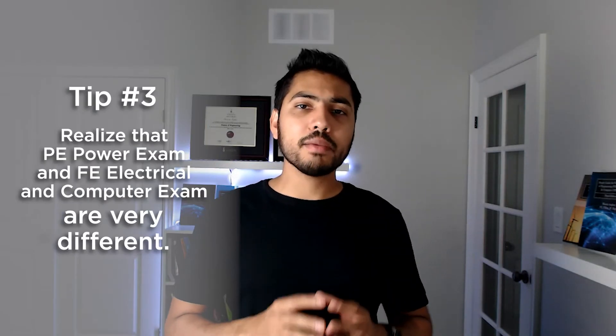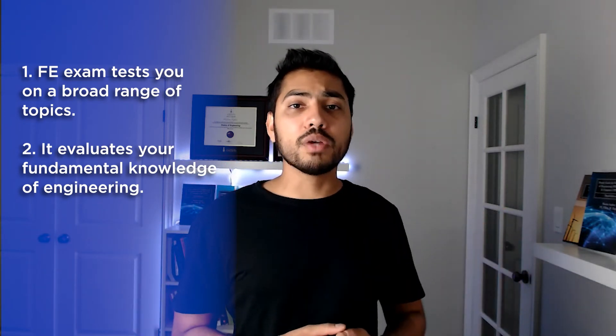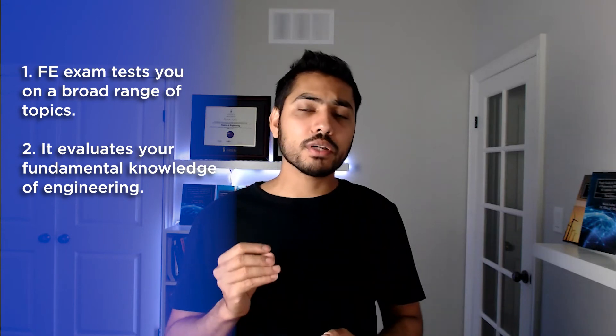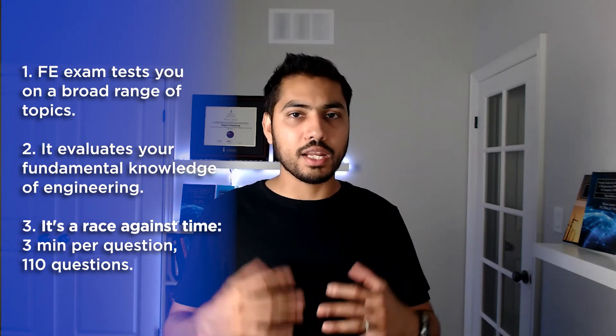My third tip is to realize that the PE Power Exam and the FE Electrical and Computer Exam are very different. The FE Electrical and Computer Exam tests a broad range of topics — from math to software and everything in between — requiring fundamental knowledge across 17 sections. It is also a race against time: 110 questions in five hours and 20 minutes, roughly three minutes per question, which is a tough ask even for recent graduates used to computer-based testing.